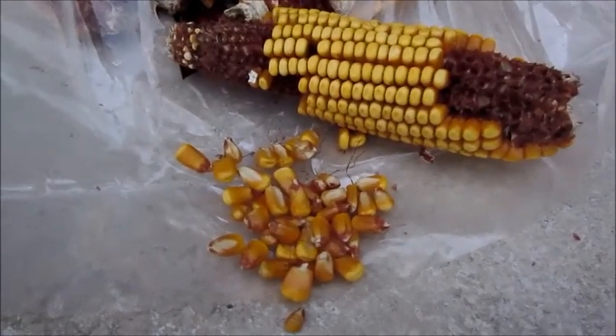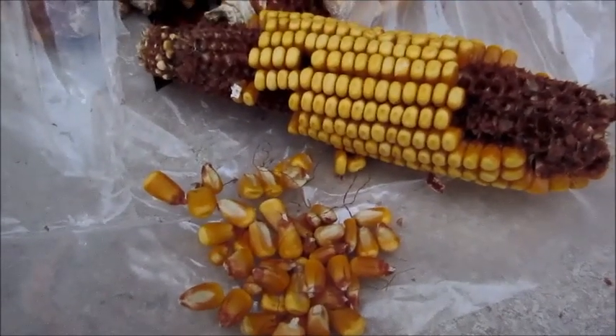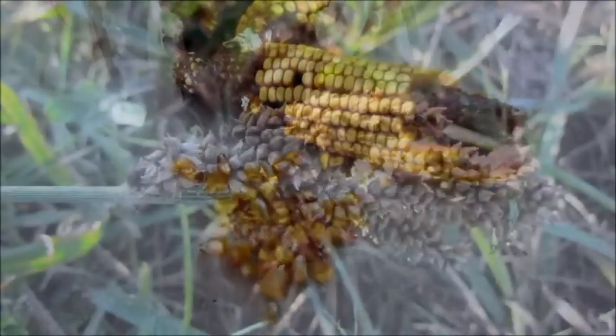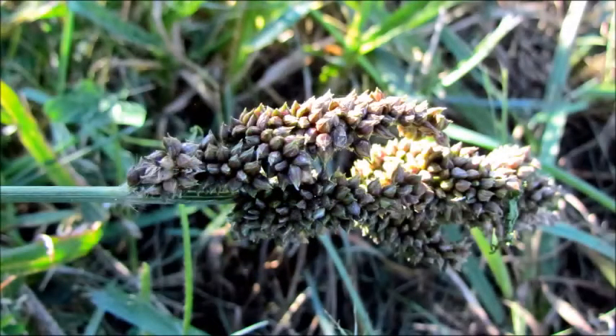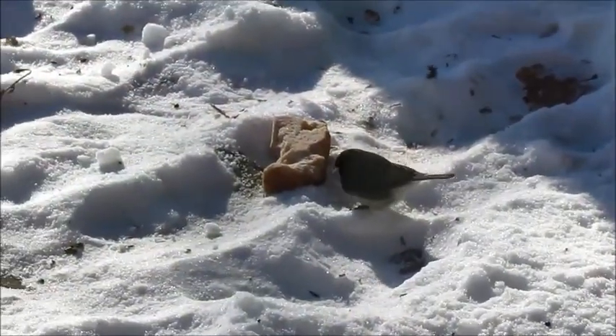Cereal grains are used alone or as filler in birdseed mixes. They include dried whole kernel corn, cracked corn, millet, and milo. Millet or milo are the little round seeds that are often found in birdseed mixes. Millet comes from a pennisetum plant, while milo is a type of grain sorghum. Juncos and sparrows go wild for the white proso millet.